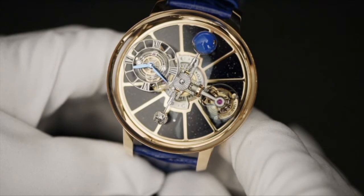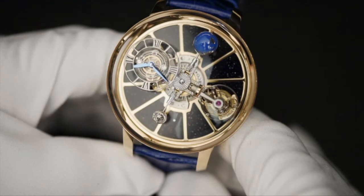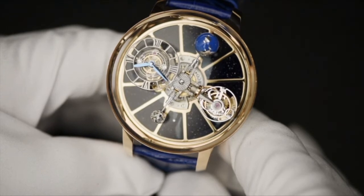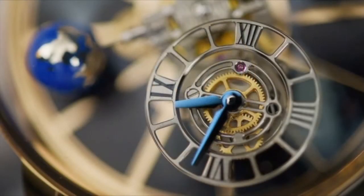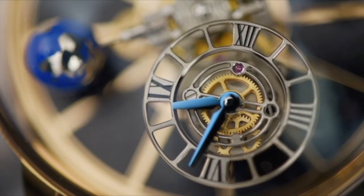Instead of a regular dial, the Astronomia has four satellite arms rotating constantly. The first thing to know is that the time display, along with the other three satellites, rotates around the dial every 20 minutes. Thanks to a clever technical solution, the time display dial is always in the right orientation.